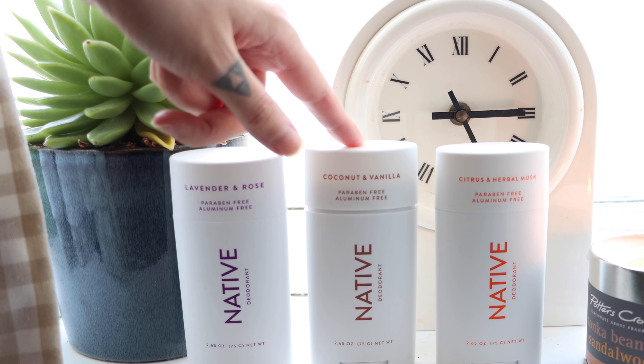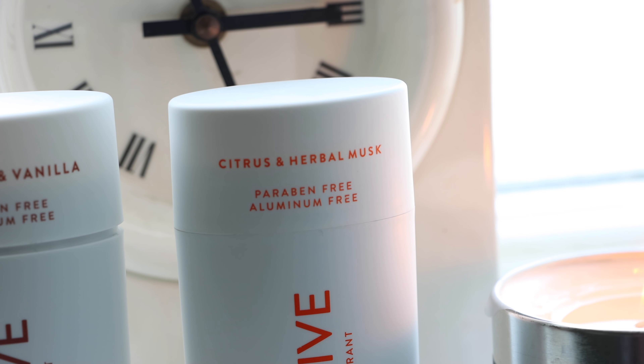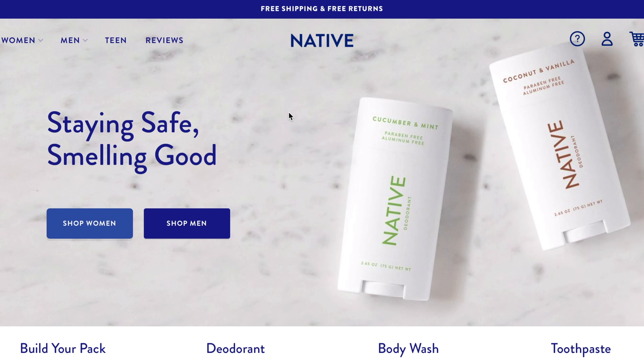Instead of antiperspirants and classic spray-on deodorants, wearing something more natural is better for your underarms and body. Spray-on deodorants aren't good for my asthma, so I prefer roll-ons. I love that these are stick deodorants with no harsh chemicals — all natural ingredients like cocoa butter, shea butter, and citrusy herbal scents. My favorite is the coconut one; it smells incredible. They also gave me the citrus and herbal one and the lavender and rose one.